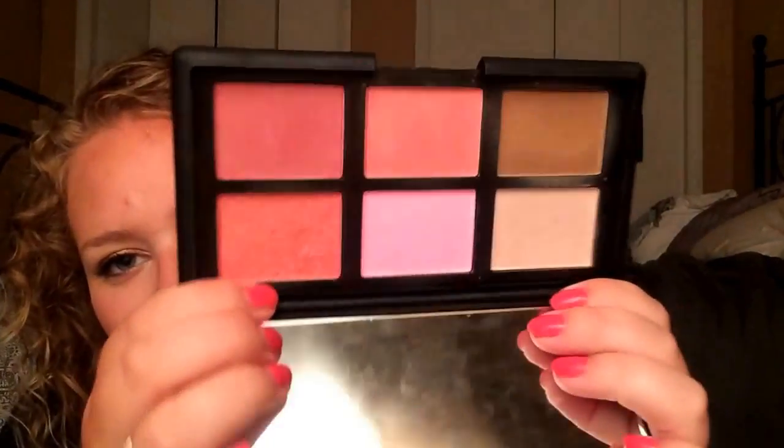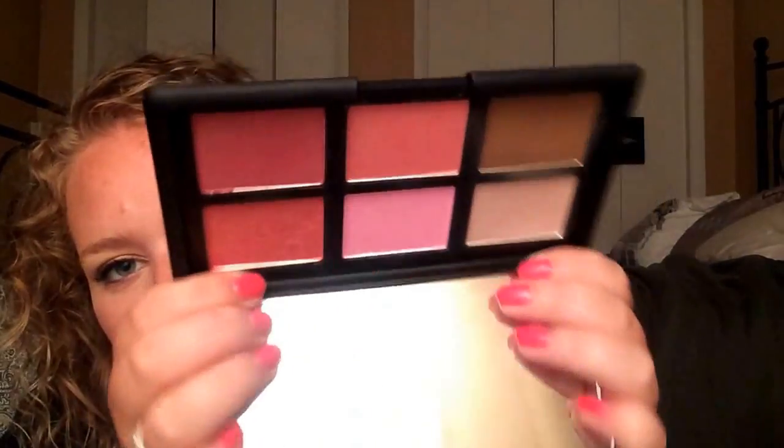My last palette is the NARS Guy Bourdin palette — it's a cheek palette. I have not hit pan yet, but I have started to make some dips. I can see marks and a little bit of a dip in the highlighter shade and in Orgasm, which are the two shades I've really been focusing on. I use Orgasm just about every time I use makeup. I've also been using Laguna a little bit more too.